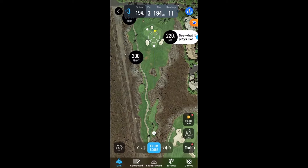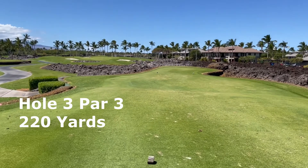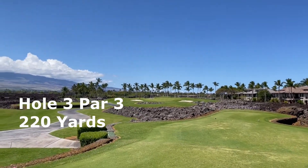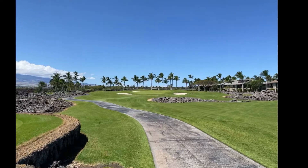Next up is a tricky 220-yard par 3. The open ground on the left and right, and the wind, can play tricks on the trajectory of the ball. The green on this par 3 is contoured — you'll enjoy lag putting, but it will behave in a predictable manner.